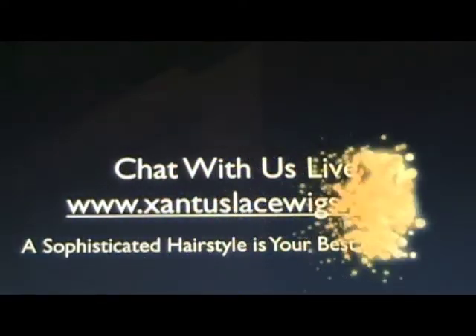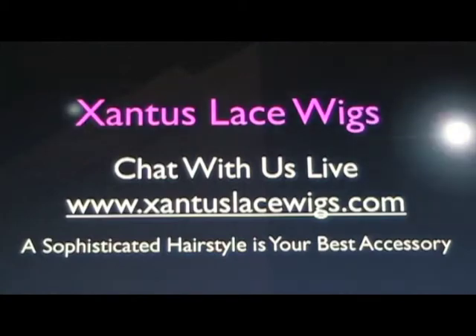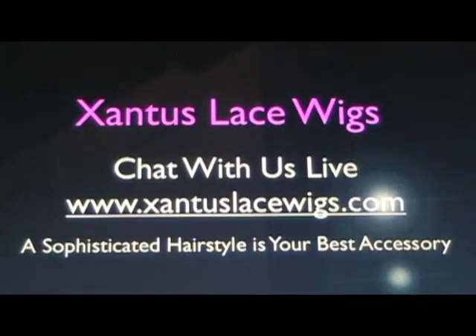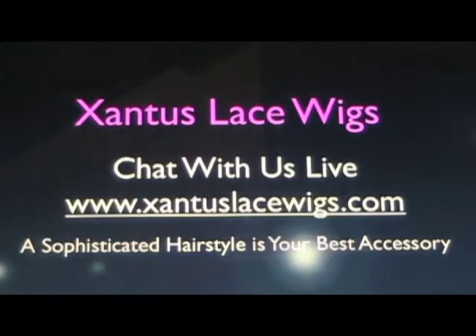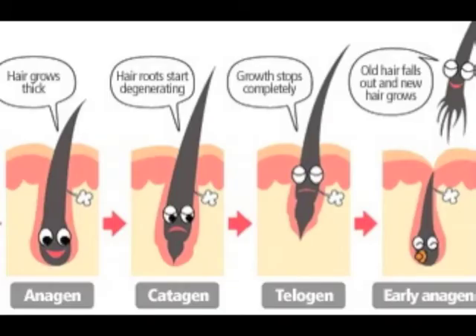Zantiss Lace Wigs, beautiful each and every day. This is brought to you by ZantissLaceWigs.com. Today we're discussing the hair growing cycles.